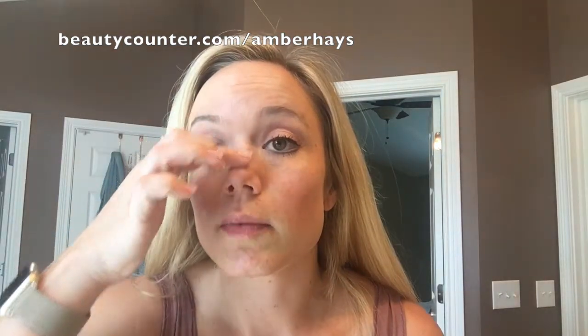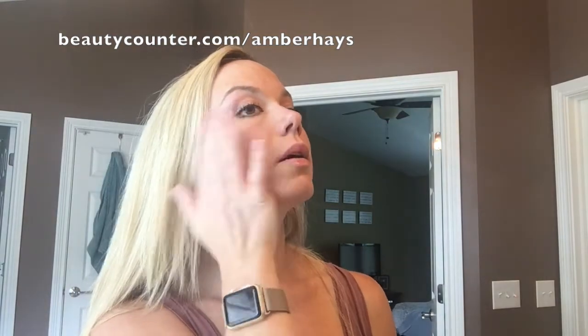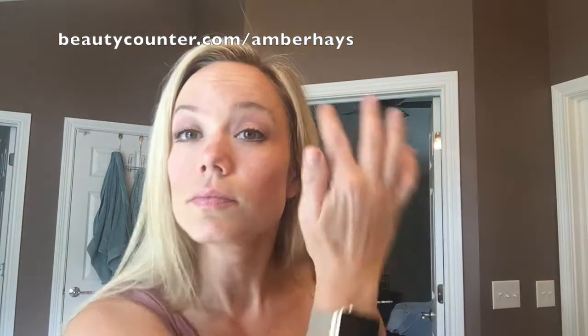Right down the middle of my nose to highlight there, and I put it on the tops of my cheeks. This is really just going to brighten up your entire face. And then right under my eyebrows to make my eyes look more awake and alive. As you can see, I now have this glow all over my skin just from this awesome highlighter.